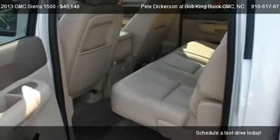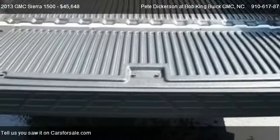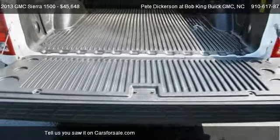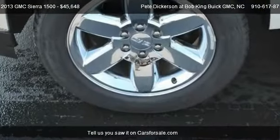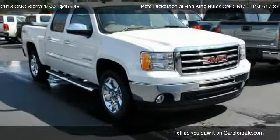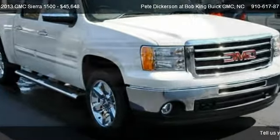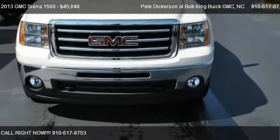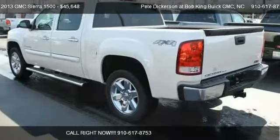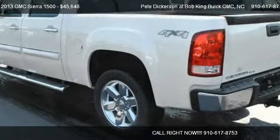For mileage information on this 2013 GMC Sierra 1500, call us at 910-617-8753. Find us at 5115 New Center Drive in Wilmington, North Carolina, on our website, or check us out on carsforsale.com.